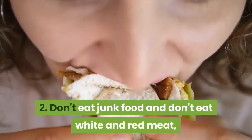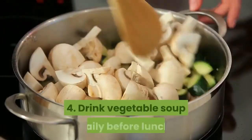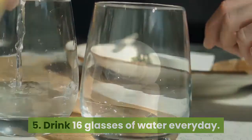Two: don't eat junk food, and don't eat white or red meat. Just eat green leafy vegetables with wheat chapati. Three: drink juices every day after lunch. Four: drink vegetable soup daily before lunch. Five: drink 16 glasses of water every day.